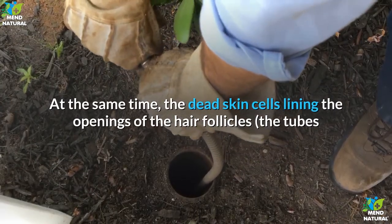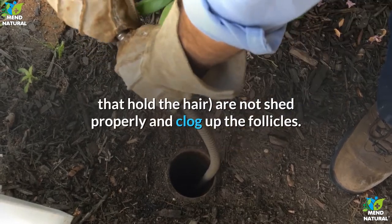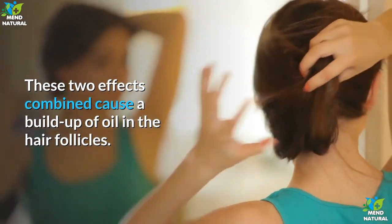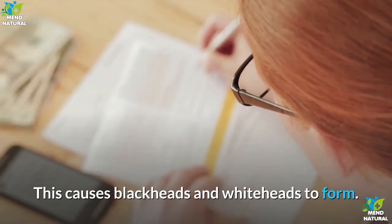At the same time, the dead skin cells lining the openings of the hair follicles — the tubes that hold the hair — are not shed properly and clog up the follicles. These two effects combined cause a build-up of oil in the hair follicles. This causes blackheads and whiteheads to form.